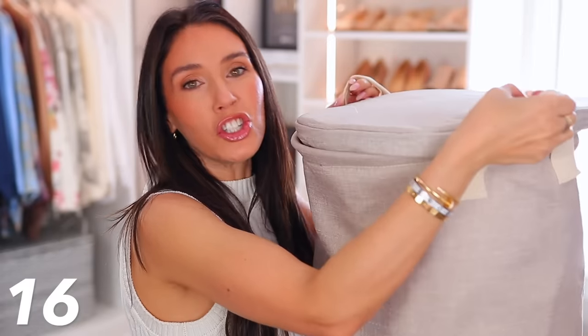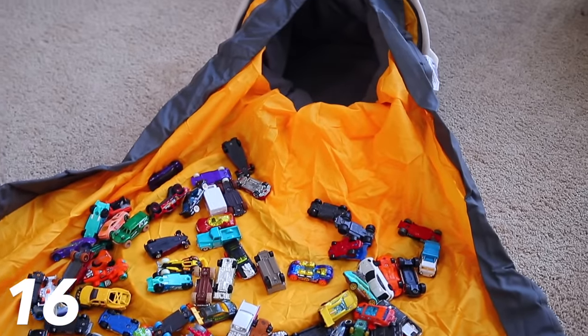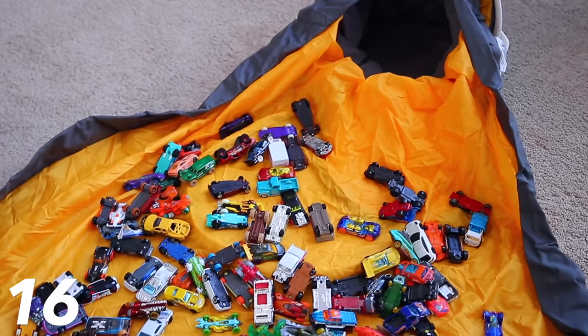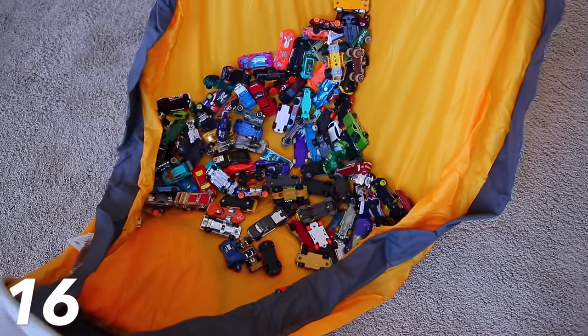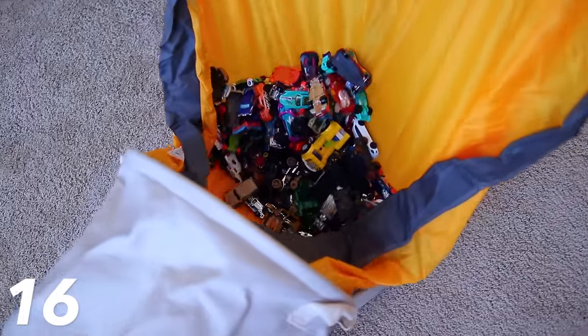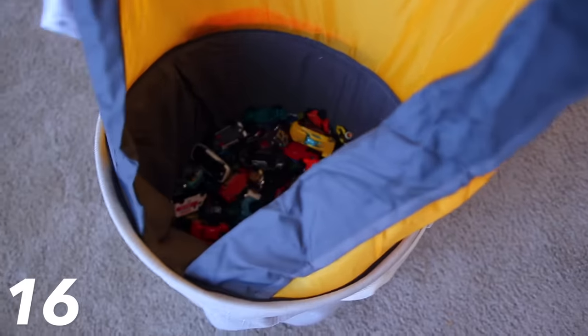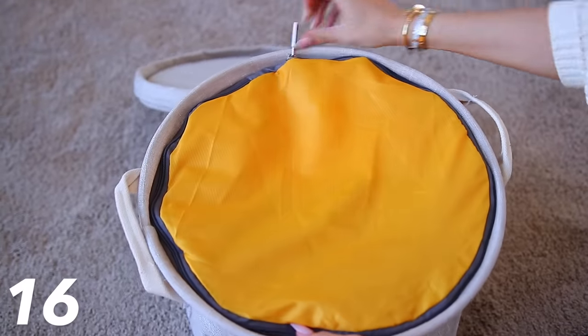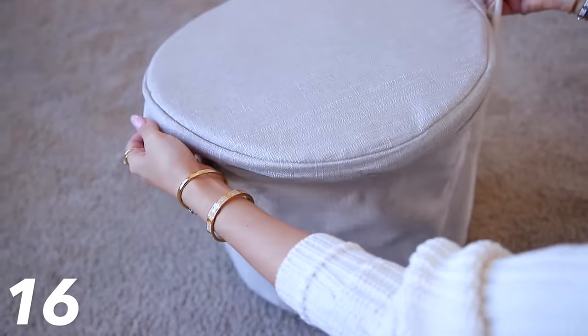This bin is genius for any kid's closet or room because there is a built-in tarp that allows you to dump out all of the toys so they can play on the floor. It's perfect for toy cars or Legos — put all the Legos inside, the kids can play on the floor, and then to clean up you just pick up the tarp and dump everything directly back in. It's a super easy cleanup and it looks really nice; you can get them in several colors.